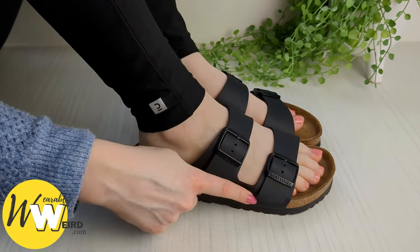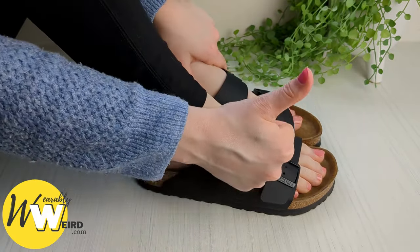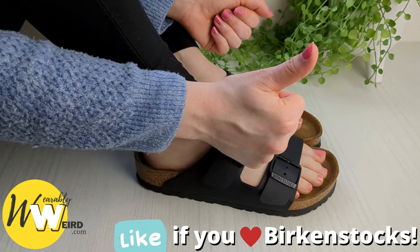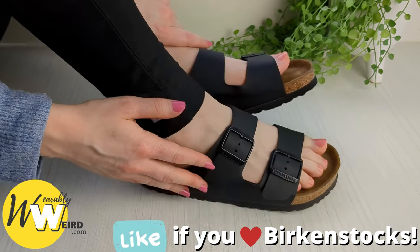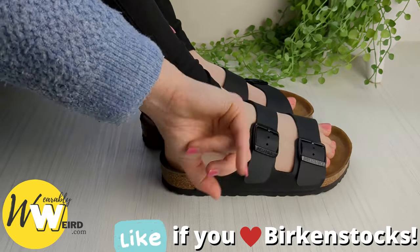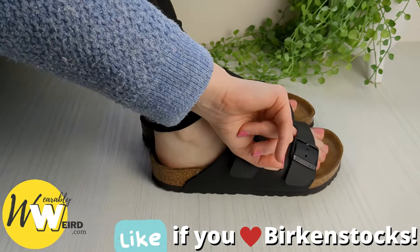To help you get the sizing right first time, I've included a link in the description that takes you to my website where I have some sizing charts. In my experience, Birkenstocks run true to size. For reference, I am a UK women's size 6, which is a US women's size 8 and a European size 39. Here's how my Birkenstocks look on me.